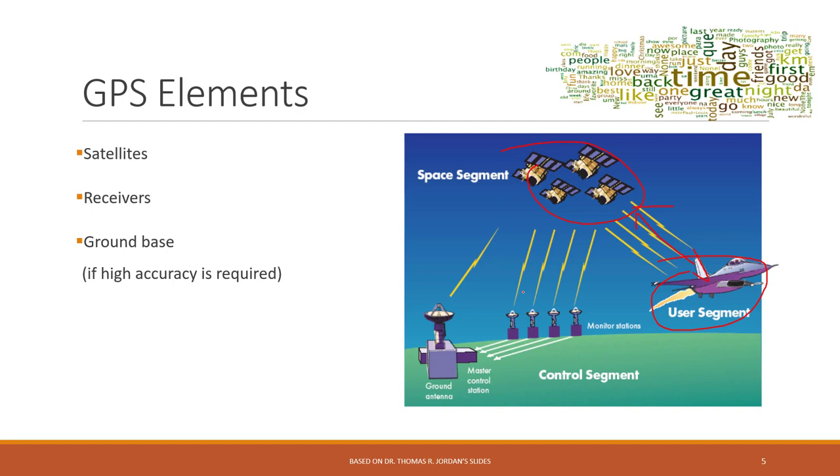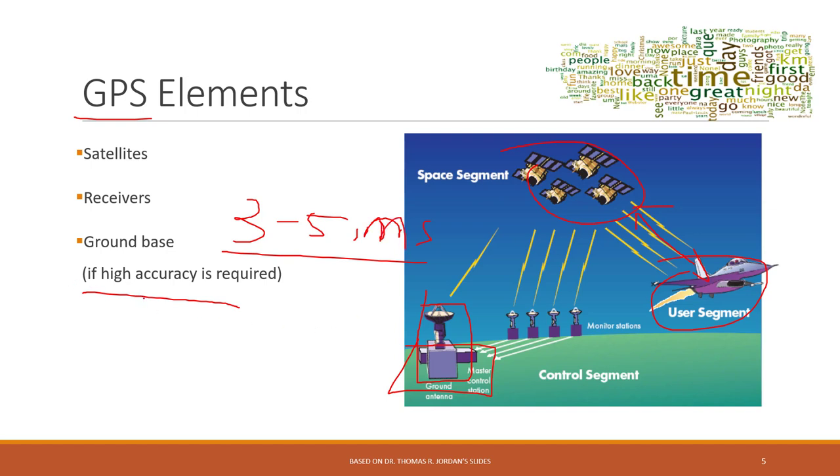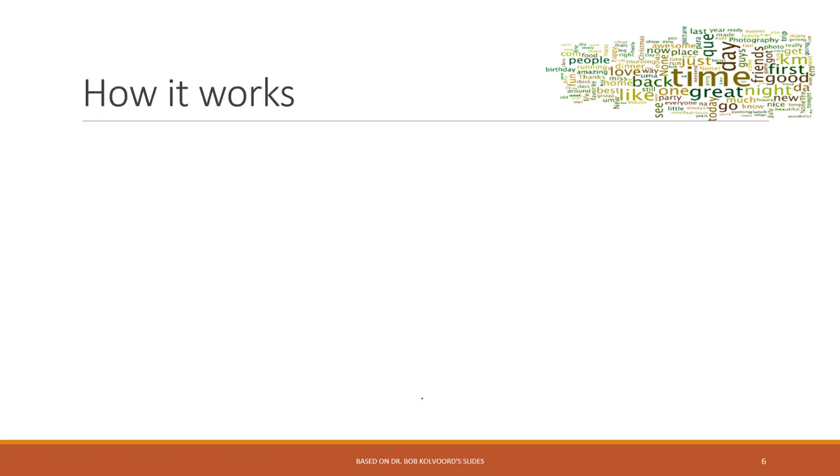The satellites broadcast their location constantly. We also have ground stations, which are used when you need very high accuracy. The ground station knows its own location and is used to calibrate the result. Without a ground station, the GPS accuracy is around three to five meters. With a ground station, after calibration, the error can be less than one meter.